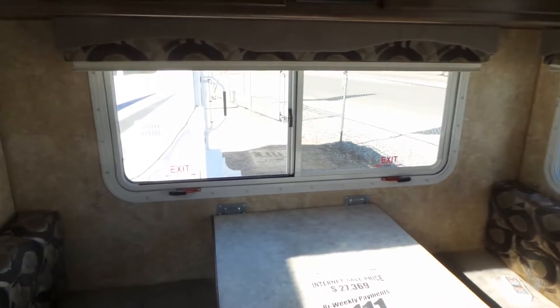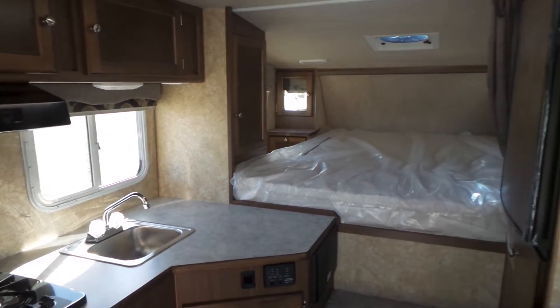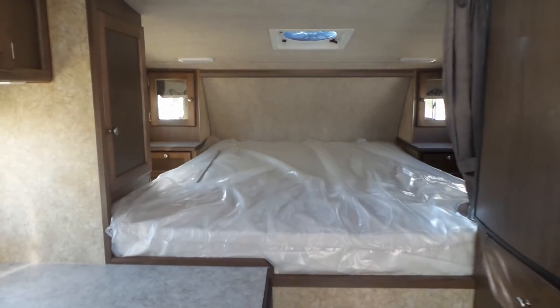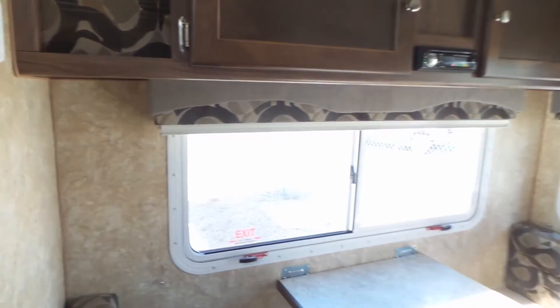It's a really nice size camper, especially if you're planning on towing — nice to be lighter weight and you don't have that long overhang for the hitch extension.